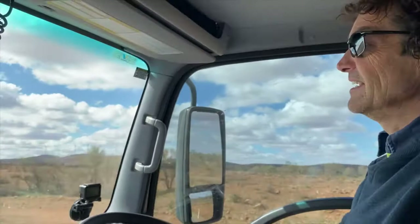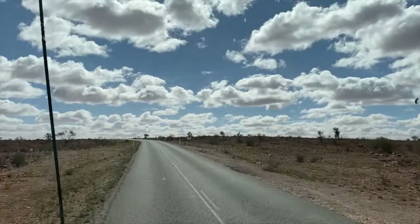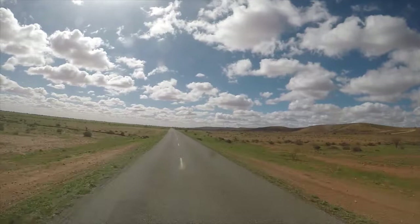So we've left Silverton and we're heading up the back way over the western side of the Barrier Ranges. We're going to hit the dirt soon and start heading north.